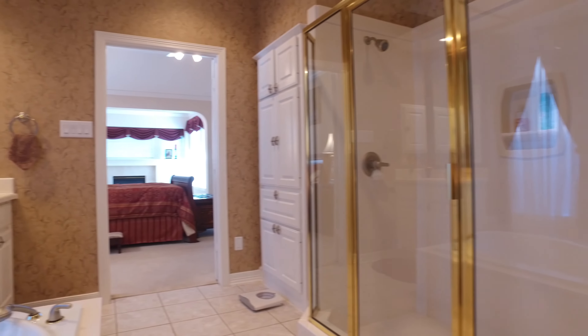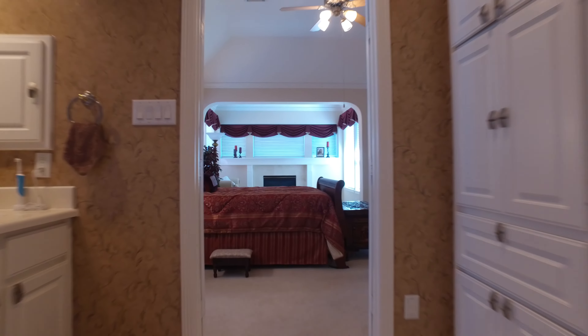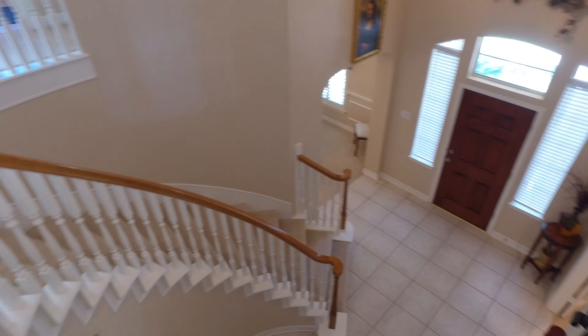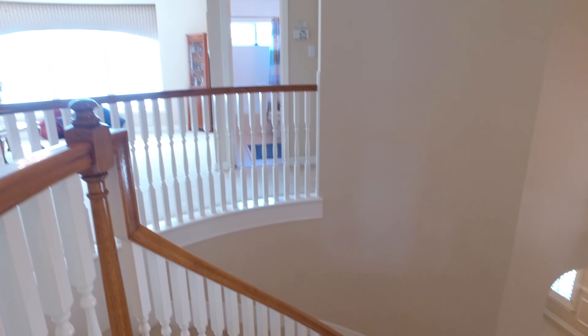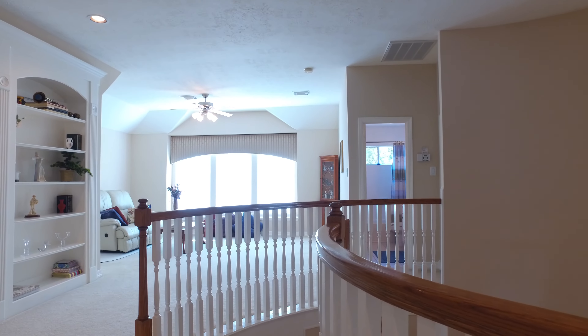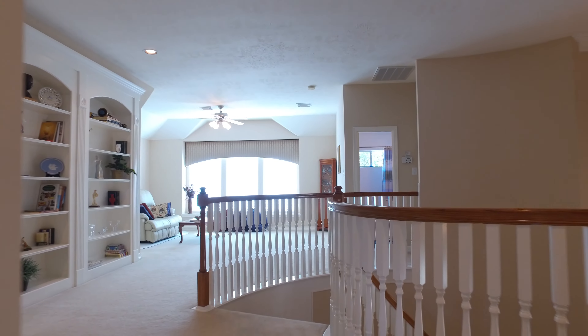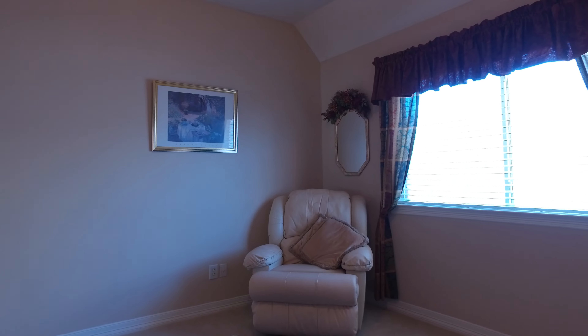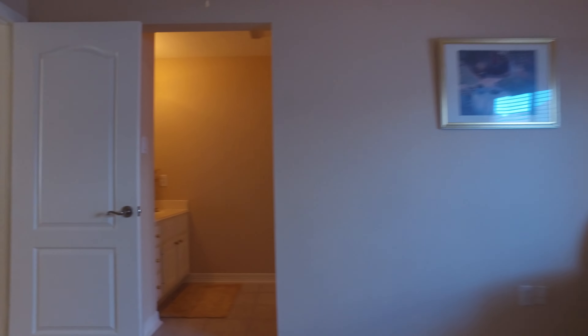Imagine relaxing here — what a space. On the second level of this beautiful home, it's bright, large, and open. The custom built-ins continue with lots of shelf space and plenty of room to organize all of the things near and dear to your heart.